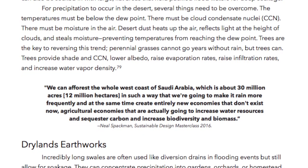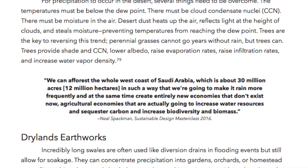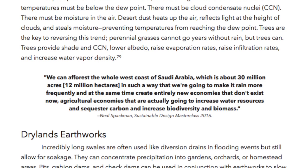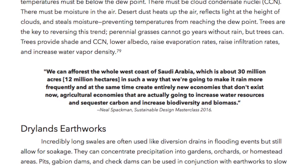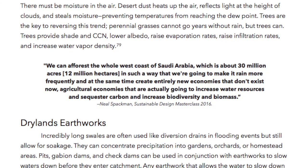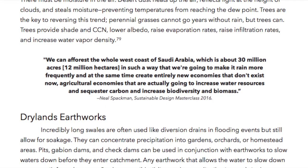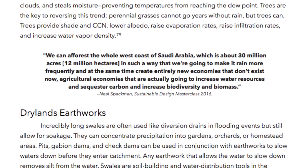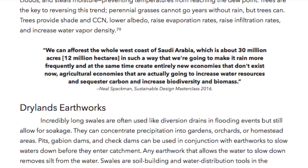Quote: "We can afford to reforest the whole west coast of Saudi Arabia, which is about 30 million acres or 12 million hectares, in such a way that we're going to make it rain more frequently, and at the same time create entirely new economies that don't exist now — agricultural economies that are actually going to increase water resources and sequester carbon and increase biodiversity and biomass." — Neil Speckman, Sustainable Design Masterclass, 2016.